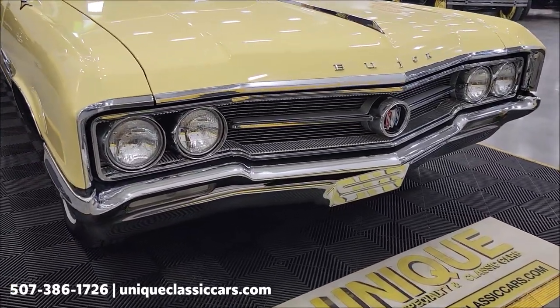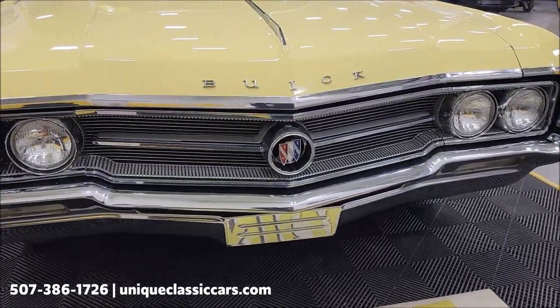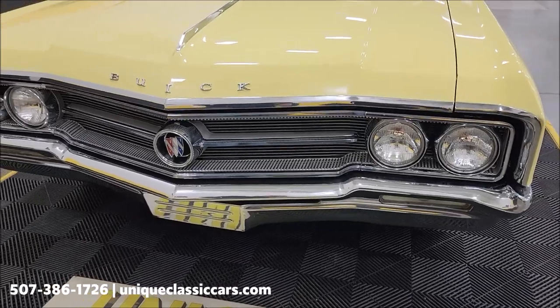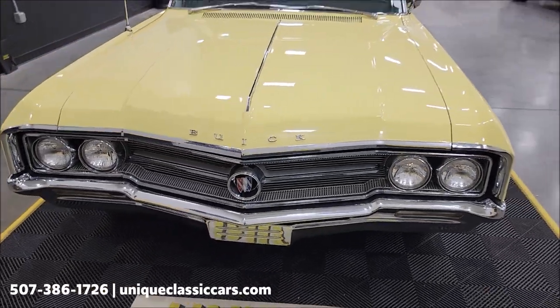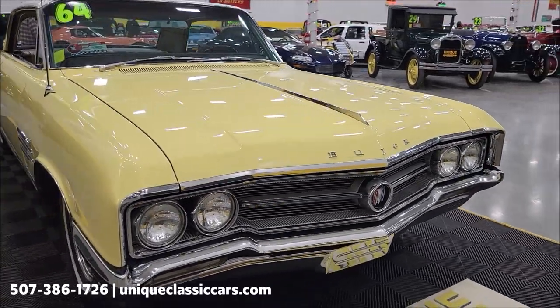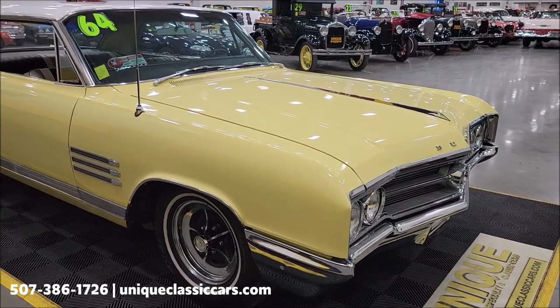Let's go ahead and take a look at this front grille, bumper, chrome, bright work — looking good on this car. If you want to check out the still pictures, you can see the engine bay, the underside, and interior. Check out the still pictures at uniqueclassiccars.com — click on the link down below this video in the description, it's going to take you right there.